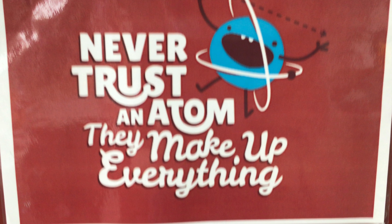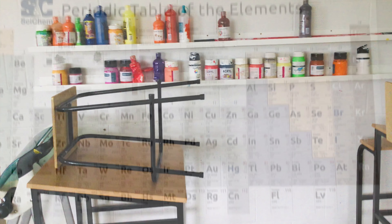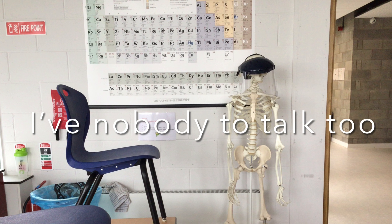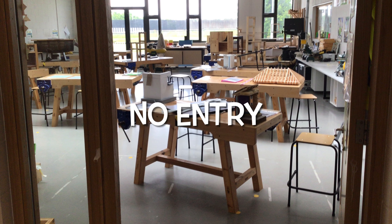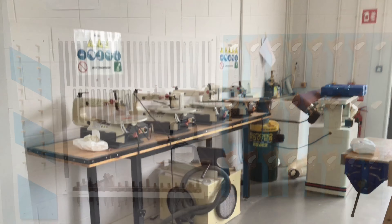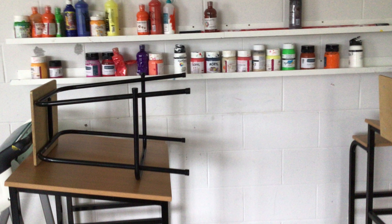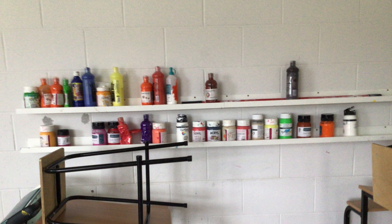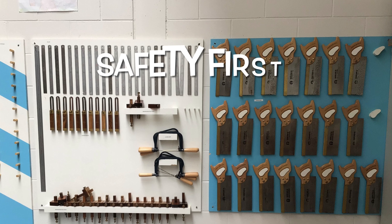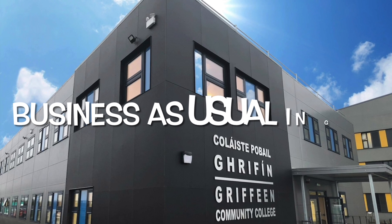The practical subjects: when doing the practical subjects, we need to use the science labs, the woodwork rooms and the art rooms. Students cannot enter these rooms without their teacher and they must make sure to follow all the safety rules when in these rooms. Students will need to use special equipment in these rooms, and because of this, the rooms are different to normal classroom rooms.